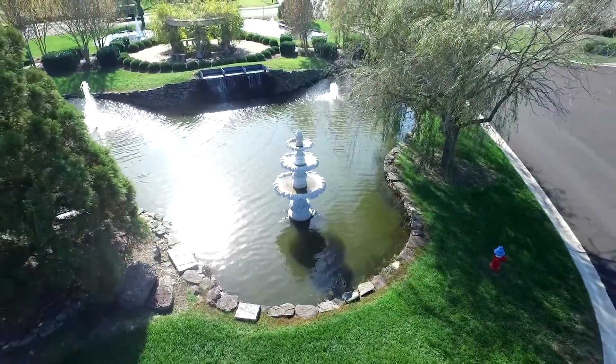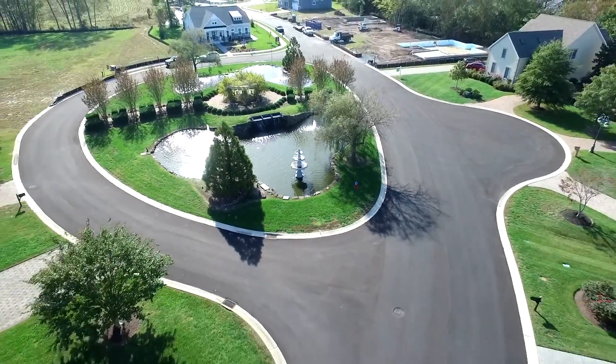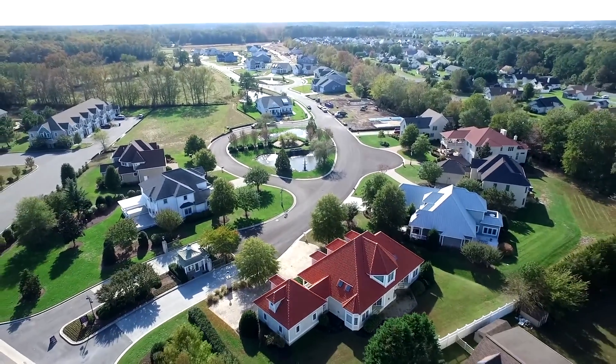Whether you're looking for a retirement home, a vacation home, or a great community for your family, The Reserves has the perfect new homes in Ocean View, Delaware. Call today to schedule your visit. We look forward to meeting you soon.